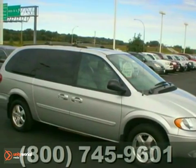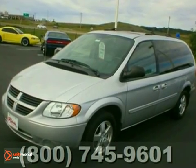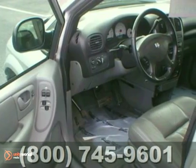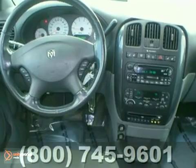Here's a 2005 Dodge Grand Caravan. Standard features include rear headrests, cruise control, a lighted entry system, rear defogger, air conditioning, power steering, and an awesome AM FM CD audio system.